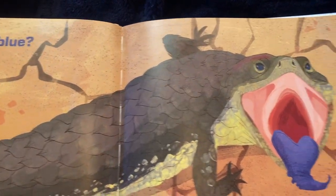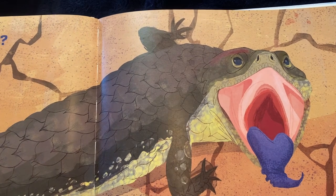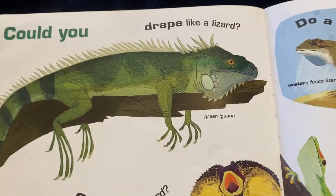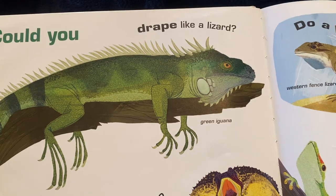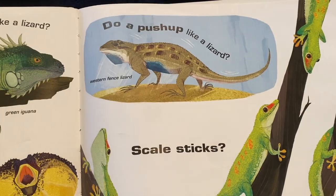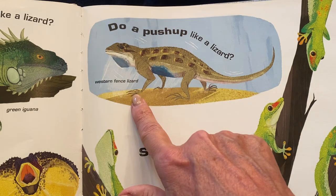Can you show blue? Could you drape like a lizard? Like that green iguana? Or gape like a lizard? Like the frill-necked lizard? Or do you do a push-up like a lizard? This is called the western fence lizard.